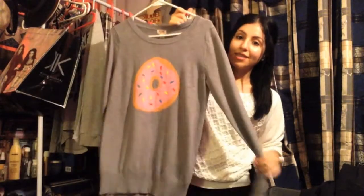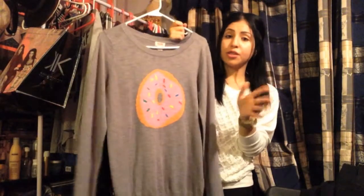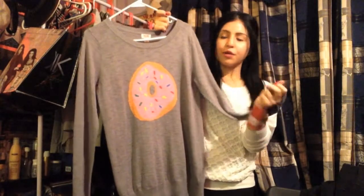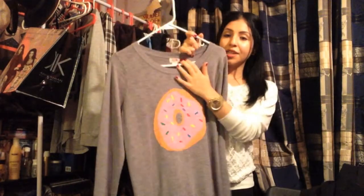From Target I got this gray sweater with a donut on it. You guys know I love donuts so I just had to pick this up. It was $23 and it's a size medium, but it was the only one they had and I really wanted it.